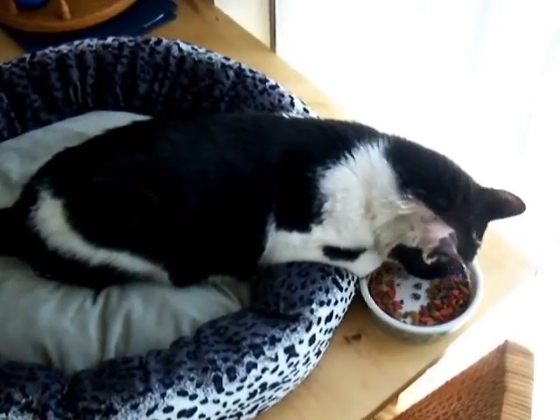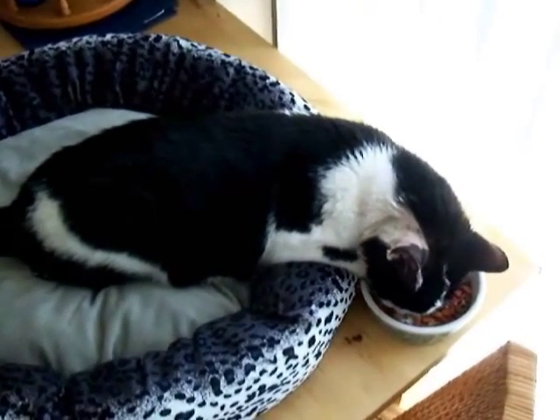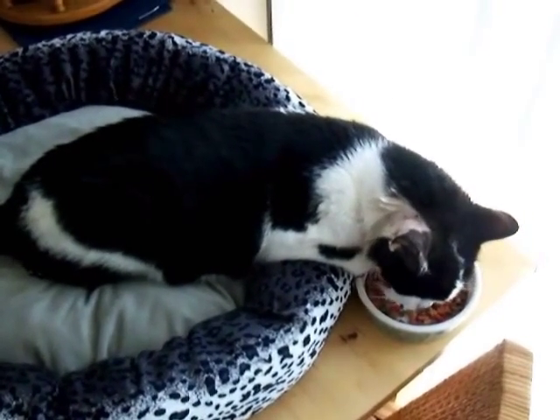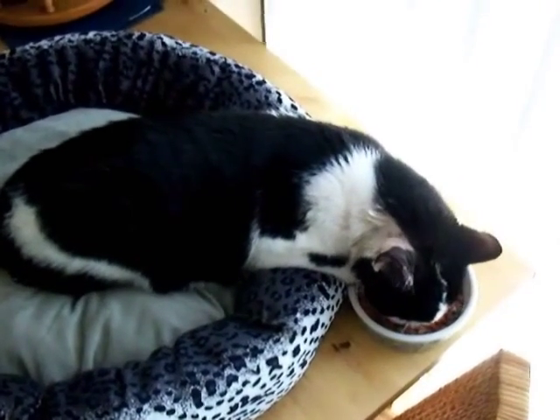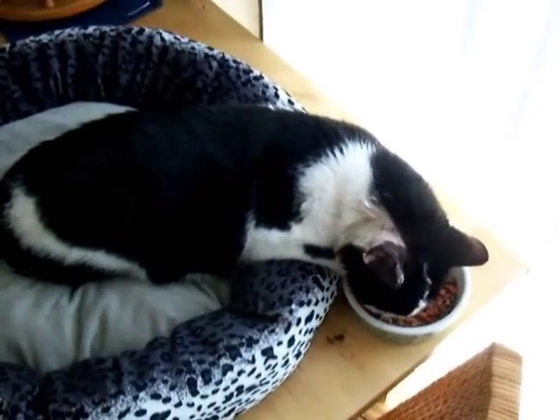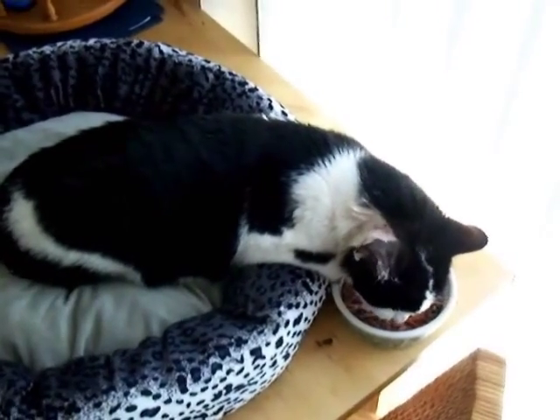Here's poor Mr. Lucky, the next day after his surgery for his oral hematoma. He looks like Franken-Cat, but he's eating good.